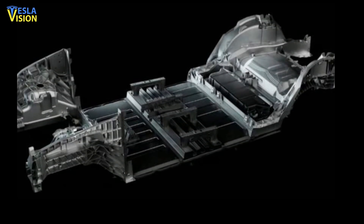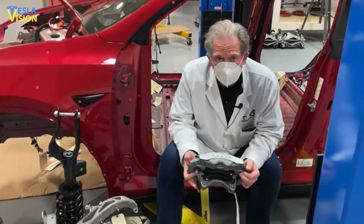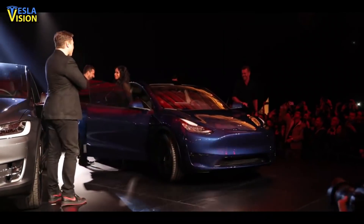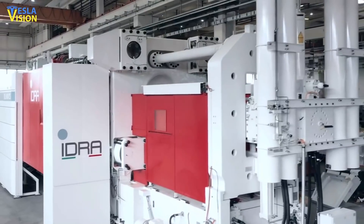For the rear underbody of Model Y, Tesla announced that it would be utilizing single-piece megacasts. The innovation was praised by many automotive veterans including Sandy Munro. Tesla announced that for the rear and front underbody of Model Y it would be utilizing 6,000-ton gigapress machines to produce the megacasts.